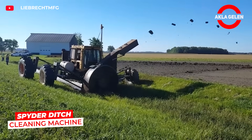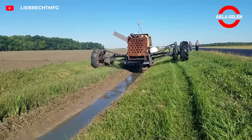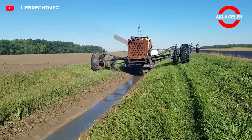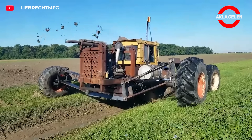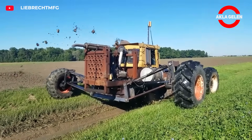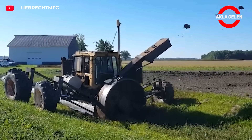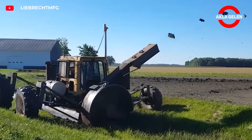Liebrecht's grasshopper model is unrivaled in ditch cleaning. Its giant wheels move along the edge of the ditch. At the same time, its powerful digger head digs the soil in the middle of the water and throws it out. It is especially ideal for field drainage and roadside ditches. A single person can complete in minutes a job that would take hours.